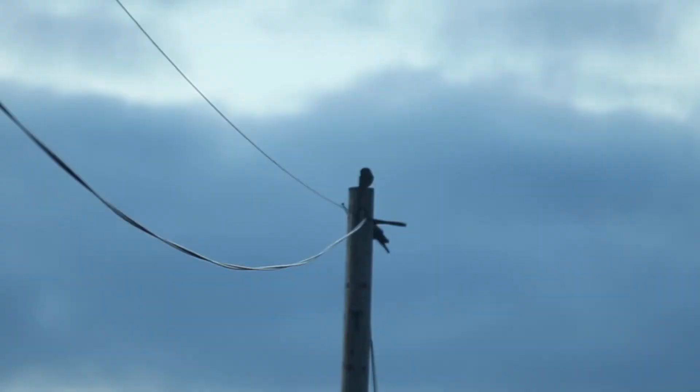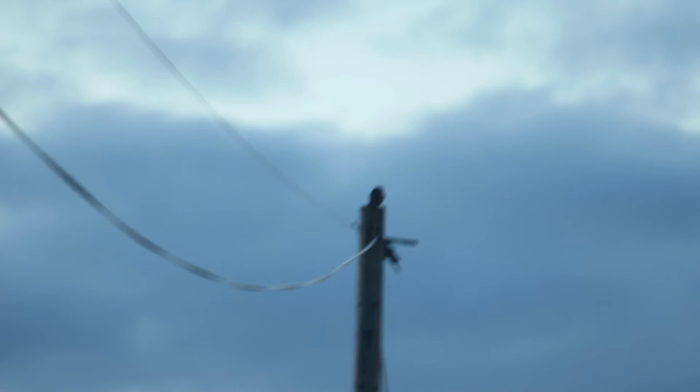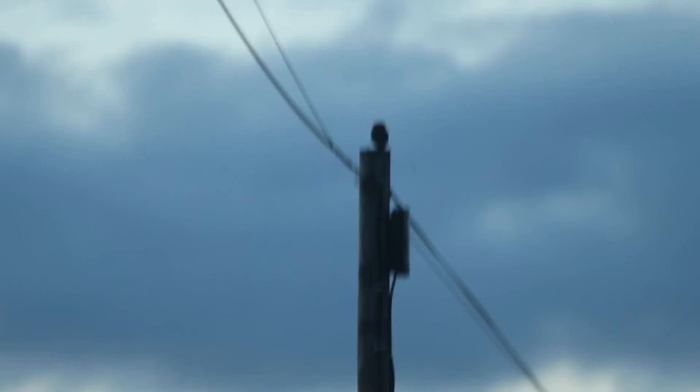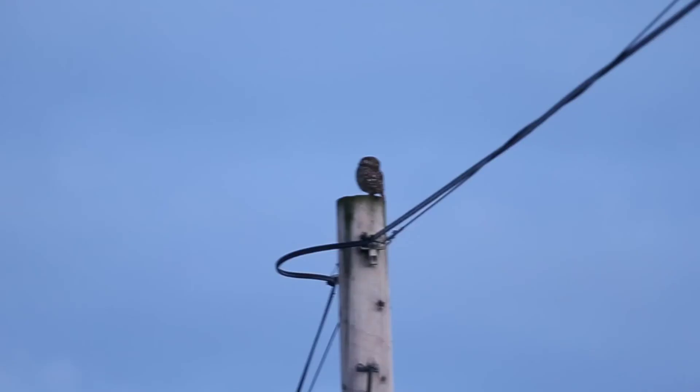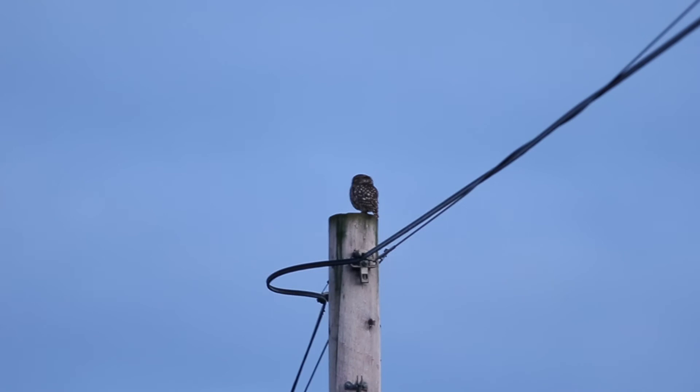After watching the barn owl, it was about quarter to ten at night and we decided to go back around the circuit to see what we could see. There was a couple of little owls up on the telegraph poles. I did try to video them — I couldn't photograph them, it was far too dark at that point. On that telegraph pole there's a little owl. I'm not on a tripod, just hand-holding from the car. There's actually another one on that pole.